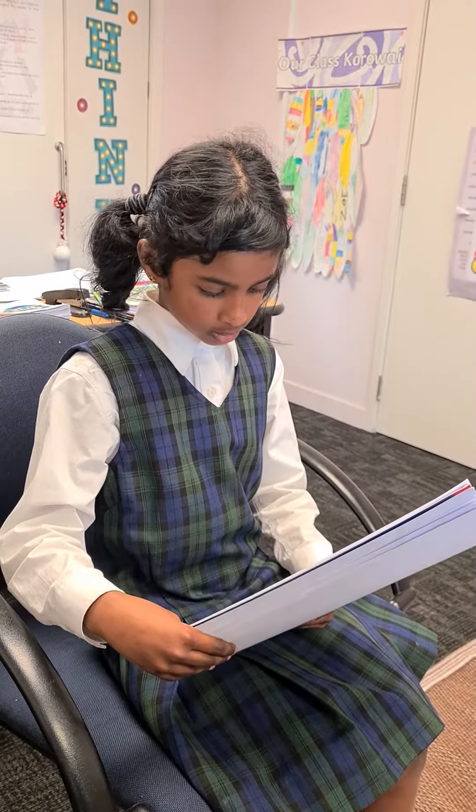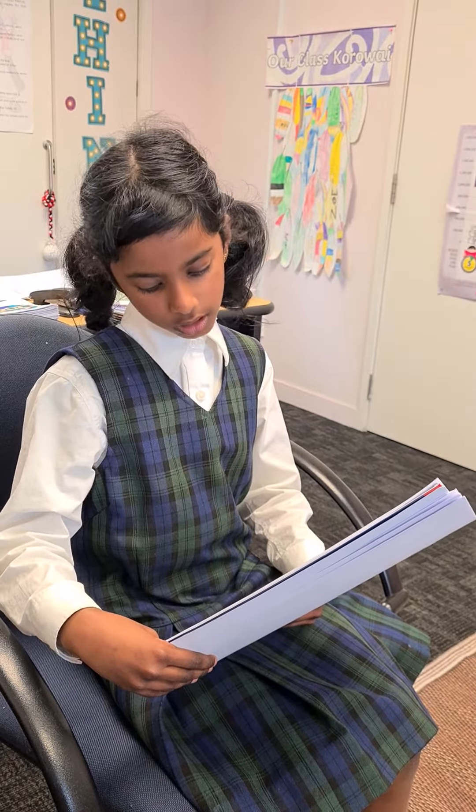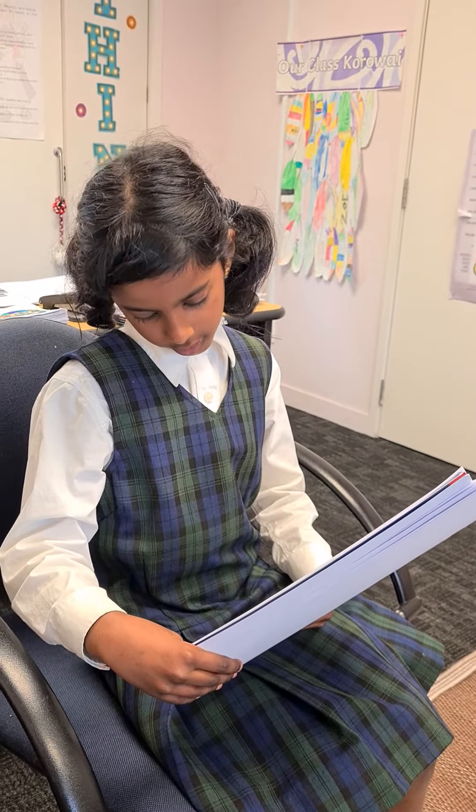One, look for a blend. Two, use rhyming words. Three, use syllables to help and clap. Four, sound it out using chewing gum.